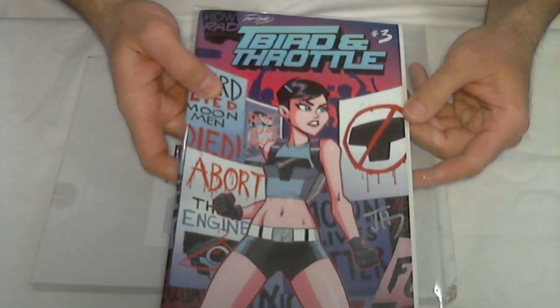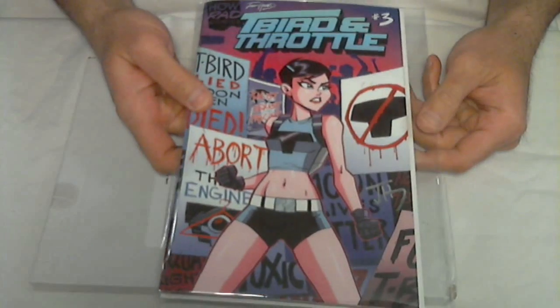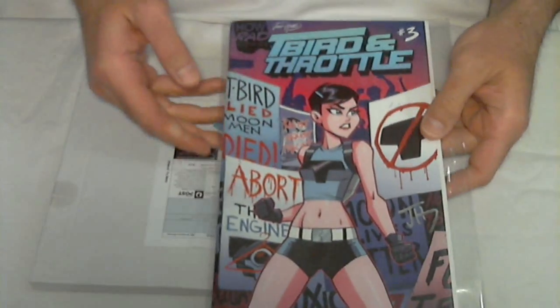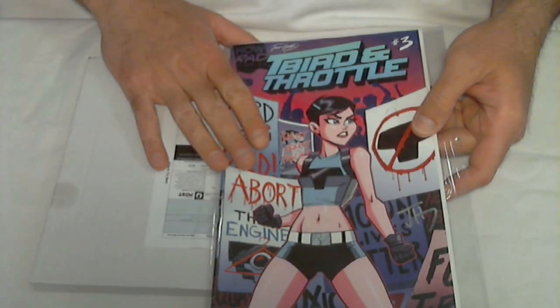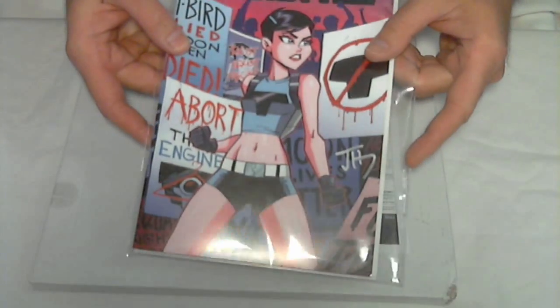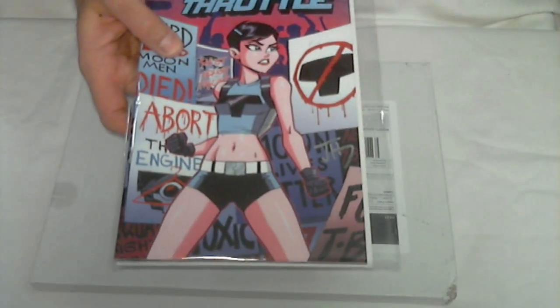Two more to go: T-Bird and Throttle also showed up. What's funny is these last ones all showed up in one week — three days in a row I had stuff arriving. Josh Howard — I'm happy it's here. He signed it right there. Let me get a good angle on that — there's Josh.